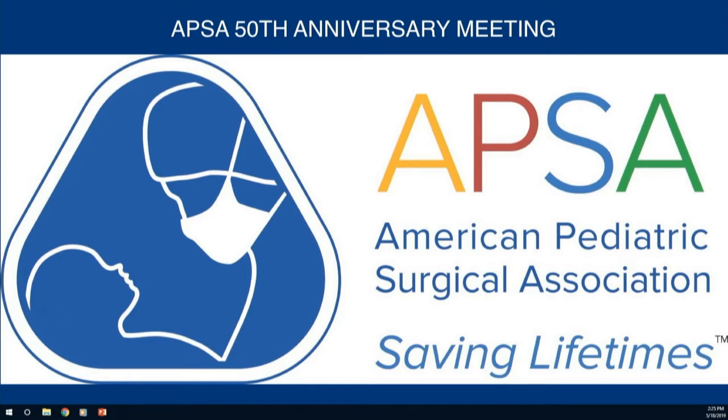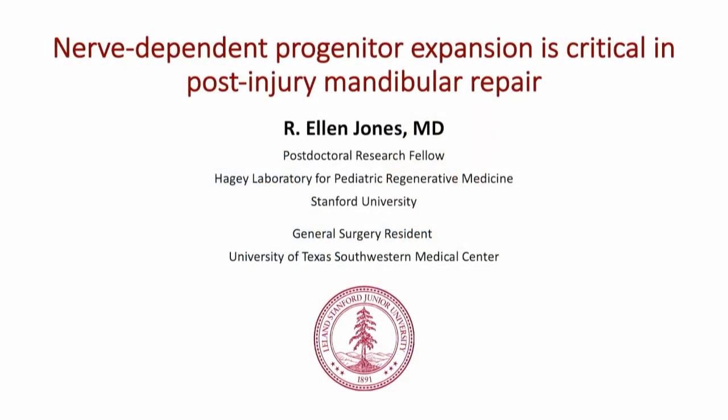The next abstract is nerve-derived signal-assisted tissue repair by mandibular skeletal stem cells, presented by Dr. R. Ellen Jones from Stanford. The timer is reset to four minutes.